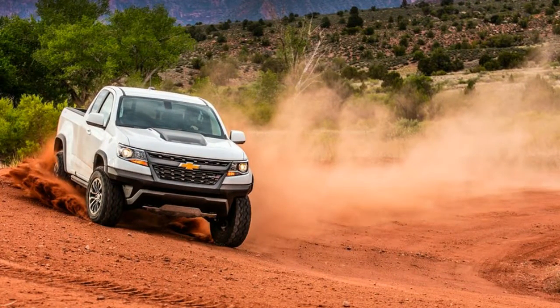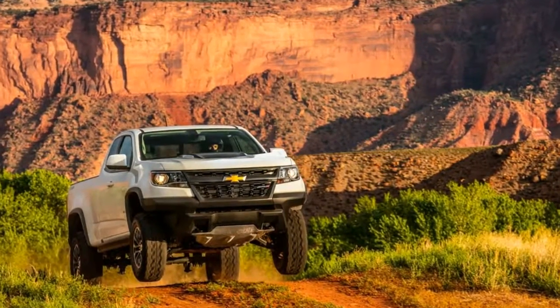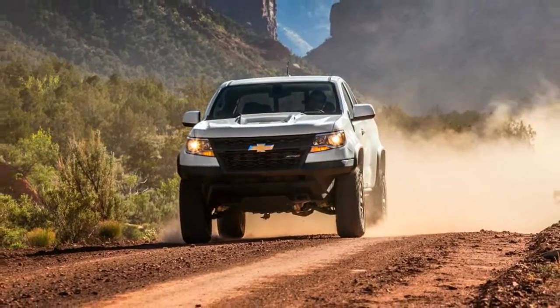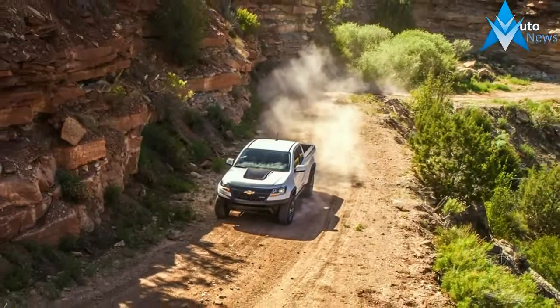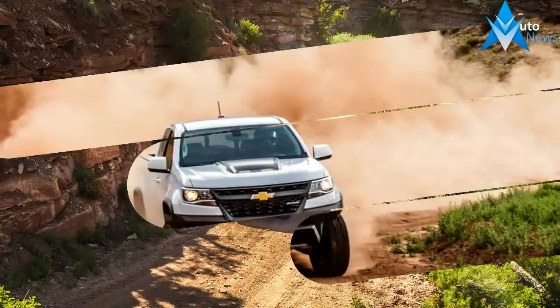The bar for special off-road versions of modern trucks has been set by the Ford F-150 Raptor, and set high enough that a truck has to jump to clear it. So, in the vein of the Raptor, the Colorado's ZR2 is more than a lift kit, although it does sit two inches higher than a Colorado with a Z71 off-road package, and bigger tires, taller by an inch, at 31.